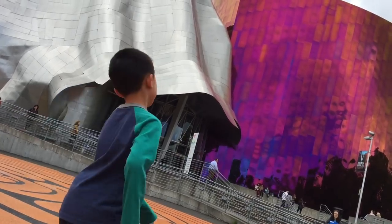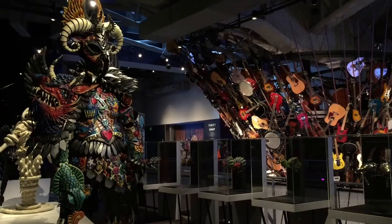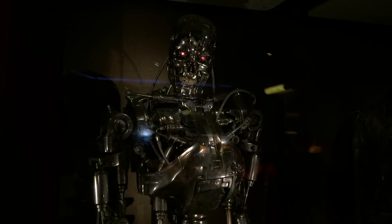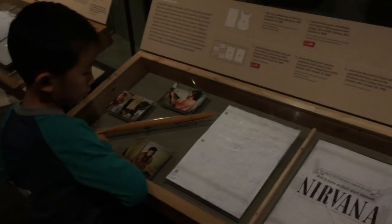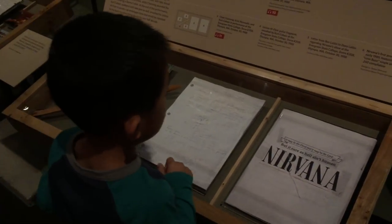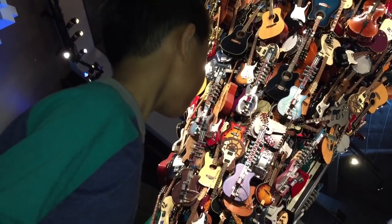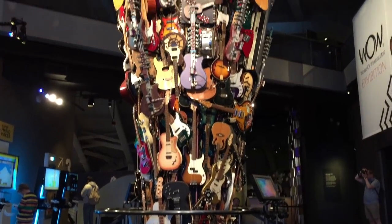We are at the EMP Museum. Founded in the year 2000, this museum is dedicated to contemporary popular culture. First we're going to check out the Nirvana exhibit. Why is he naked all over? Wow, this is a very tall music instrument tower.